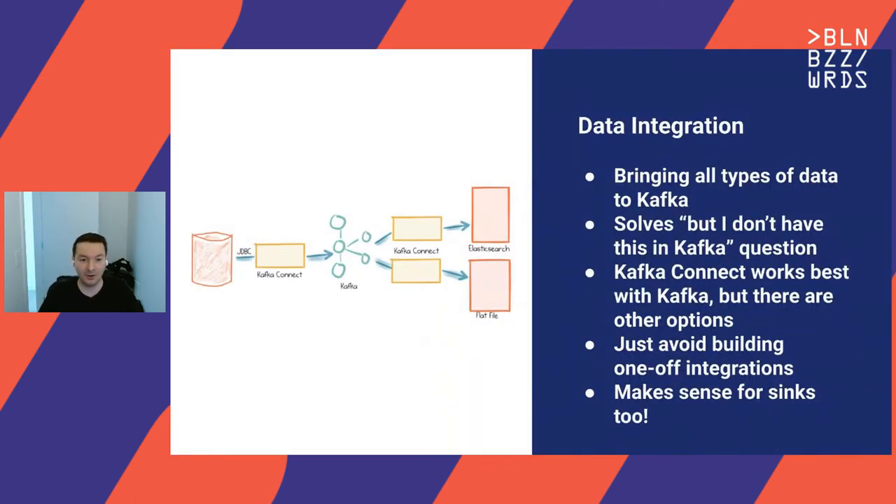Another very useful building block is data integration that can bring all types of data to Kafka. You can use frameworks like Kafka Connect to bring data in a unified fashion. It's important to avoid building one-off integrations because they can get messy and unmanageable very quickly. Kafka Connect gives you a platform for integrating Kafka with sources as well as sinks — if you need to send data to different destinations, Kafka Connect can help there as well.